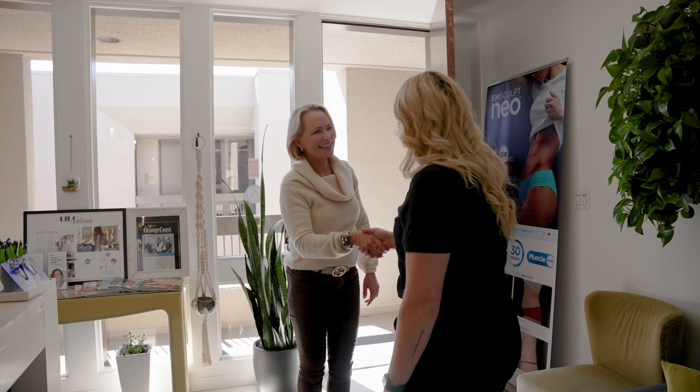If you're ready to look and feel your best, give us a call and book your complimentary consultation with us today.